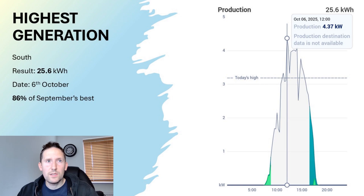That one sunny day which stood out so dramatically was the 6th of October, producing 25.6kWh from the south array — 86% of September's best. It wasn't a completely sunny day; there were some gaps in the sunshine, but generally it was a decent day, head and shoulders above anything else this month.